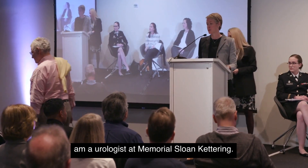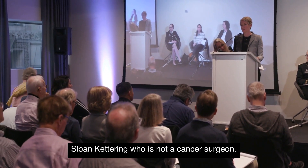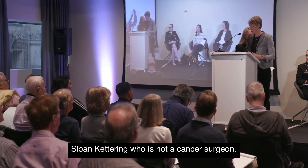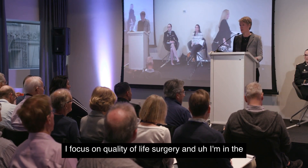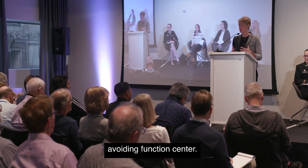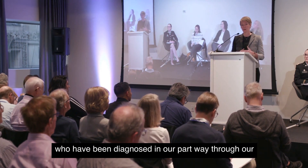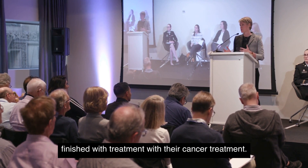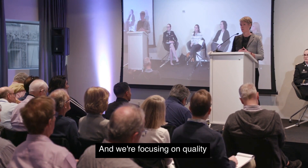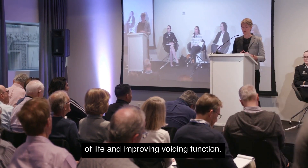I am a urologist at Memorial Sloan Kettering and I'm actually one of very few surgeons at Memorial Sloan Kettering who is not a cancer surgeon. I focus on quality of life surgery and am in the voiding function center. I see patients throughout Memorial Sloan Kettering who have been diagnosed and are partway through or finished with their cancer treatment, and we're focusing on quality of life and improving voiding function.